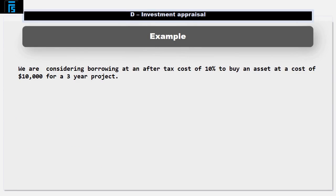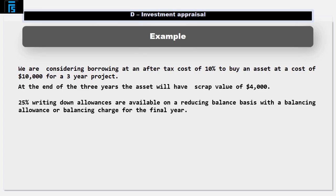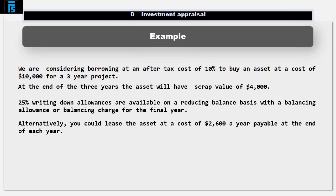Let's work through a question to see how we tackle the situation. Suppose we're considering borrowing at an after-tax cost of 10% to buy an asset at a cost of $10,000 for a three-year project. At the end of the three years the asset will have a scrap value of $4,000. 25% writing down allowances are available on a reducing balance basis, with a balancing allowance or balancing charge for the final year. Alternatively, you could lease the asset at a cost of $2,600 a year, payable at the end of the year.